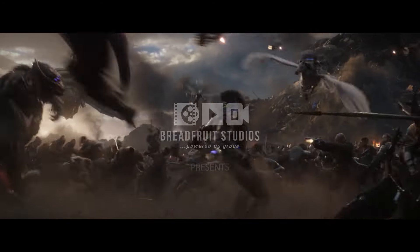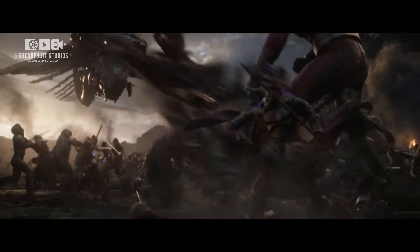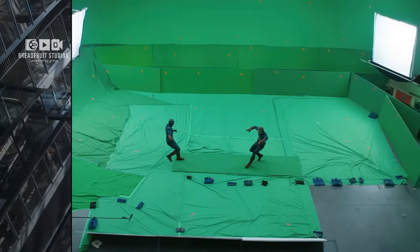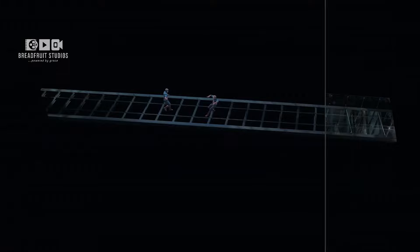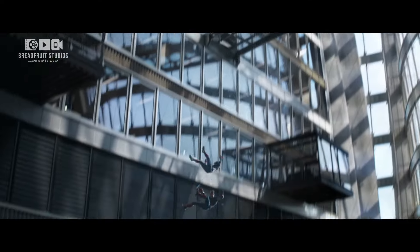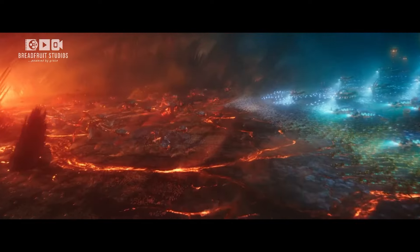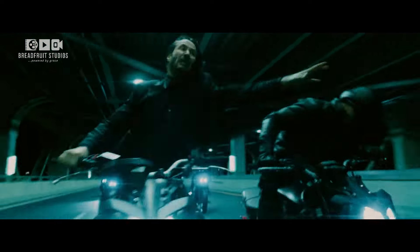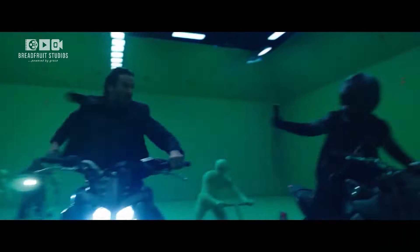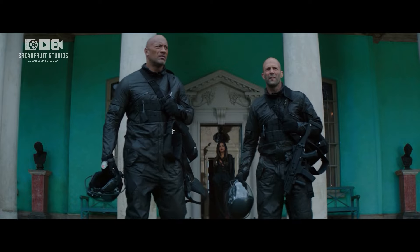Fight scenes are often the most exhilarating parts of any movie, keeping us on the edge of our seats and leaving a lasting impression. When combined with top-notch visual effects, these scenes can become truly iconic moments in cinema. But how exactly are these effects created and how do they enhance the action? Today we're exploring some of the most memorable movie fight scenes, revealing how they were crafted both with and without VFX. Let's get started.